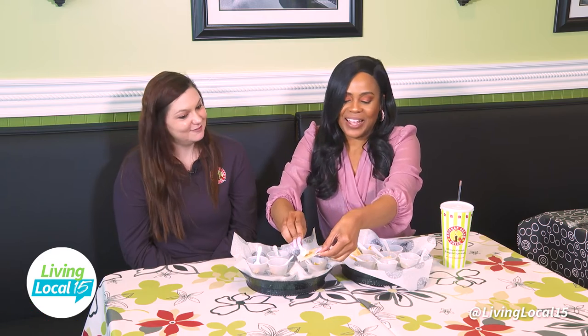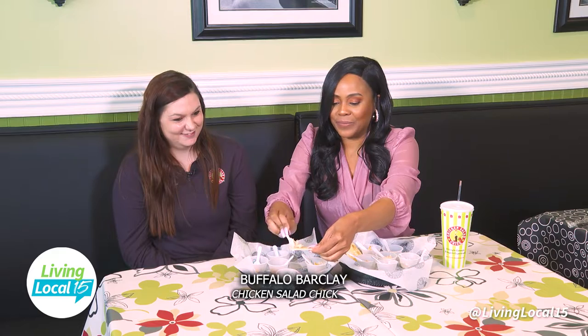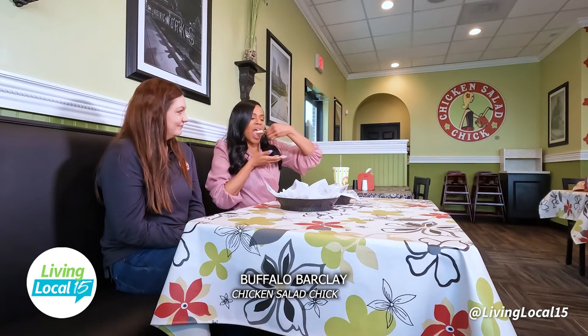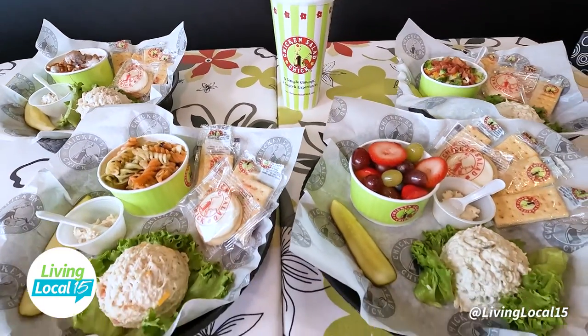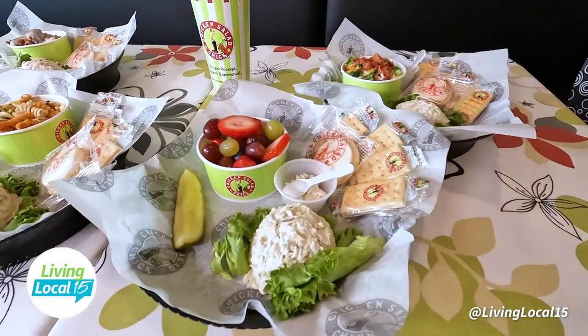And now our last chicken salad flavor — the Buffalo Barclay. It has buffalo sauce. It kind of goes for a buffalo wing vibe. Subtle, subtle — nice. What I love is that they all give you a little something different. You have a wide variety of 12 options. If you eat it every day, you'll have something different, which is great.